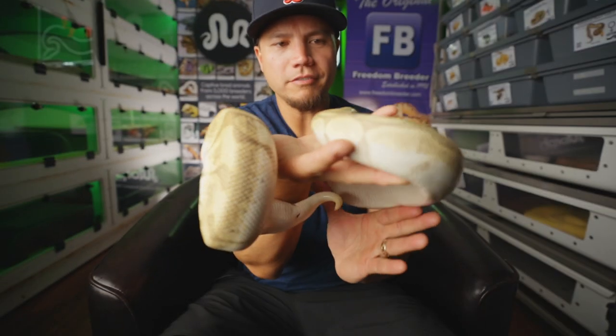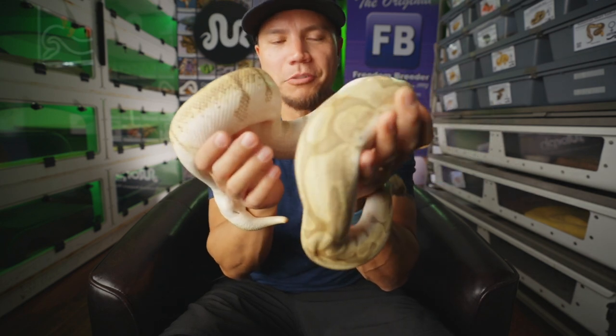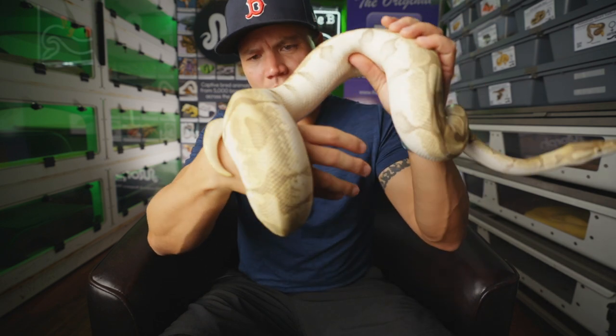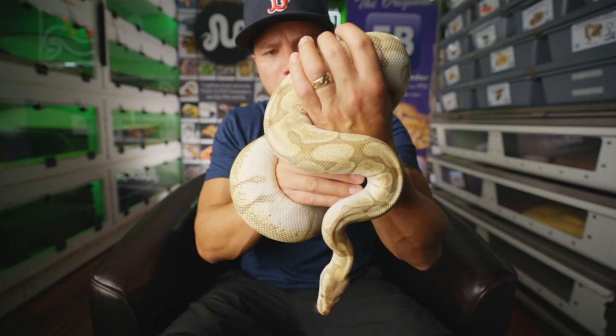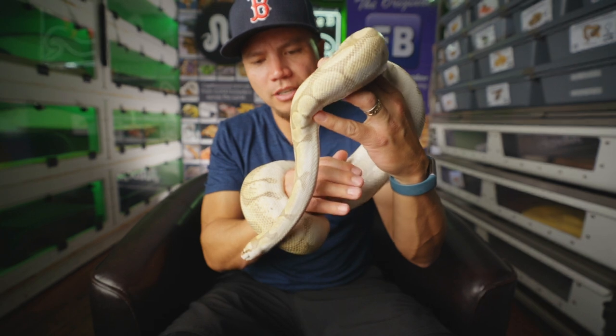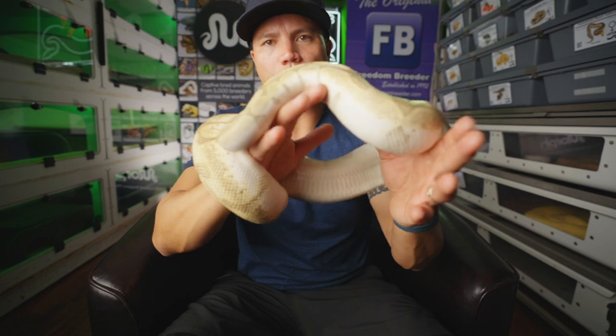This here is Sophie. Sophie is an enchi stingless bee — or just a stingless bee — which is an enchi lesser spider. She's not gravid, I don't think, but she's produced several clutches for us before which were always beautiful. The way the lesser and the spider play together with the enchi is just a beautiful combo. She's a really good girl. Got her from Freedom Breeder back in 2014.